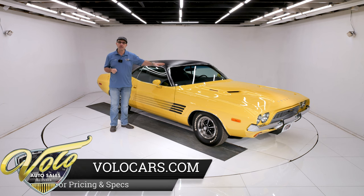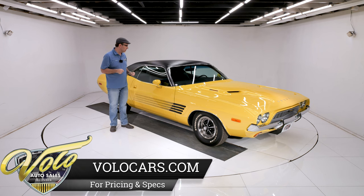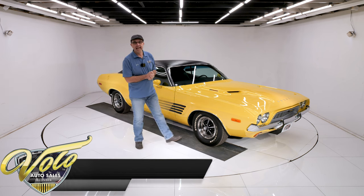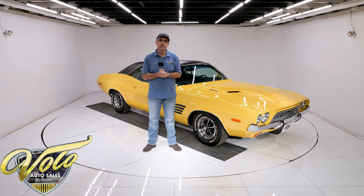This one's got a performance built, numbers-matching 340 motor under the hood. Rally gauges, power steering, power disc brakes — supposedly a $90,000 rotisserie restoration.